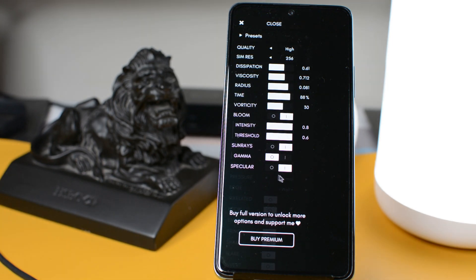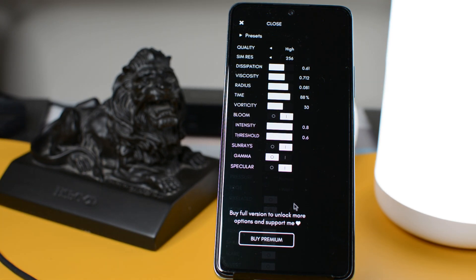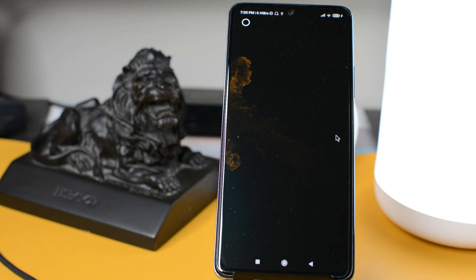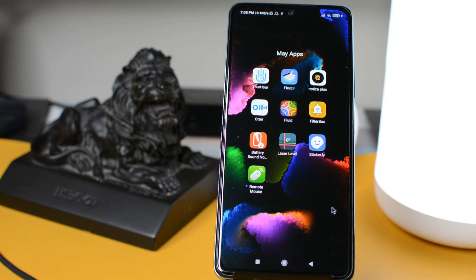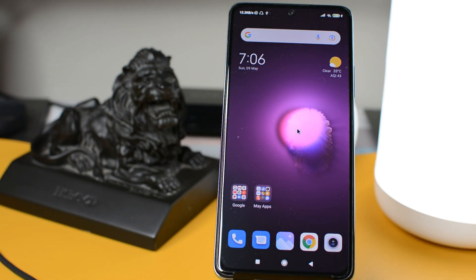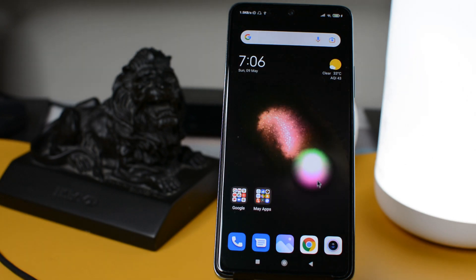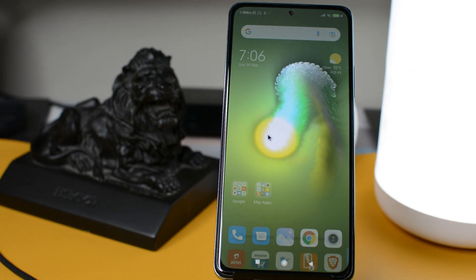Here is the best part: if you scroll down to the bottom and select Set as Wallpaper, when you go back to your home screen you can see the entire liquid simulation as a live wallpaper. As you navigate through your phone you will get the most incredible visuals. Check this app — you will definitely love it.